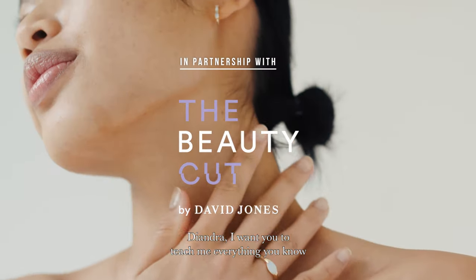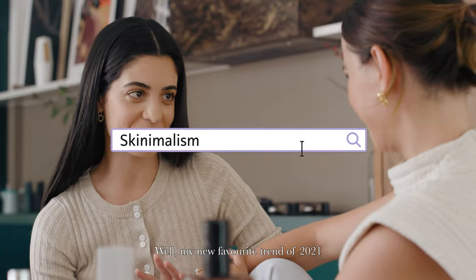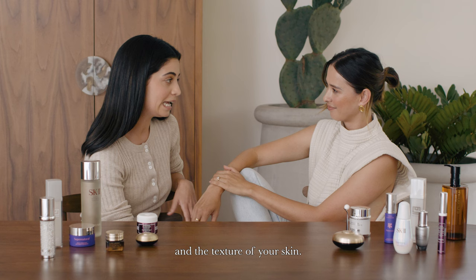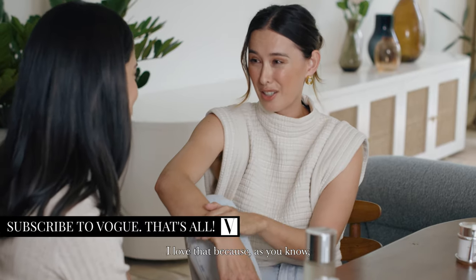D'Andra, I want you to teach me everything you know about skincare. Can you tell me your secrets? Well, my new favourite trend of 2021 is definitely skinimalism. It's this renewed focus that's all about the quality and the texture of your skin. In a skin routine, in makeup even, it's all about celebrating the beauty of skin in all of its glory. I love that because as you know,